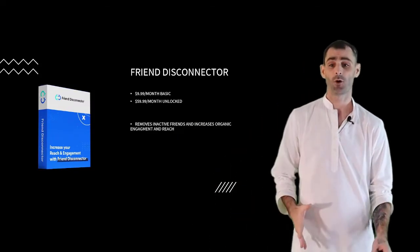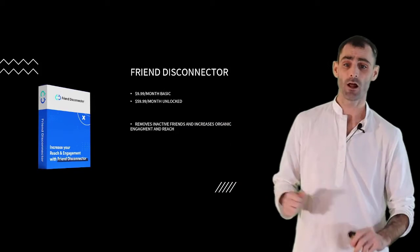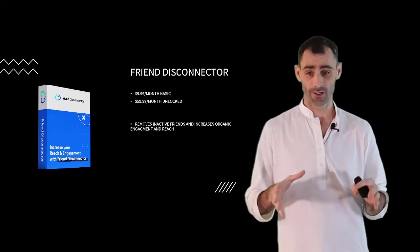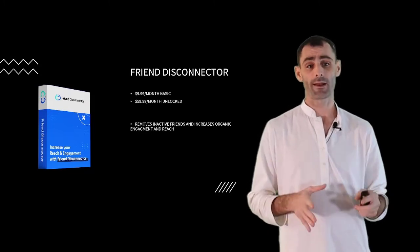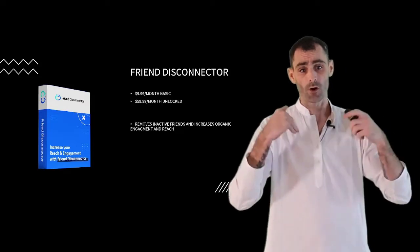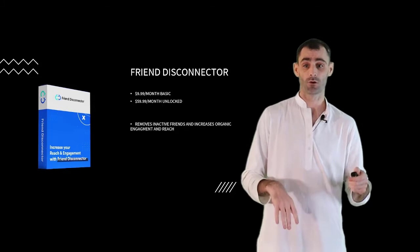Next up, we have Friend Disconnector. People are paying $10 a month for the basic account or $60 a month for the unlocked account. This software is going to help you remove your inactive friends, which will increase your organic engagement and reach so you're reaching more people and they're engaging with you — helping you make more sales and get more leads.